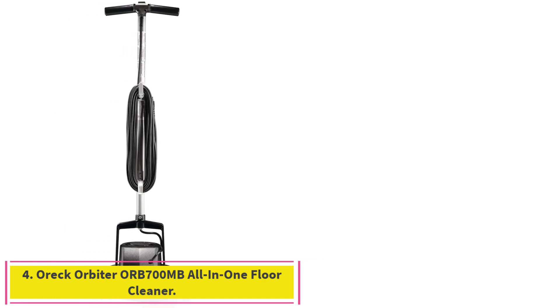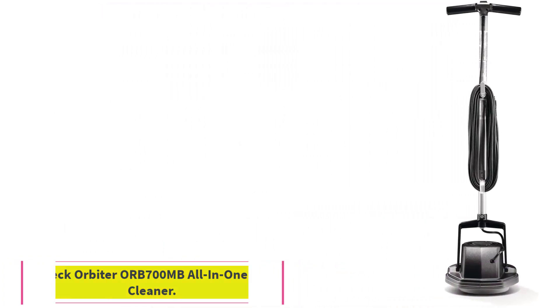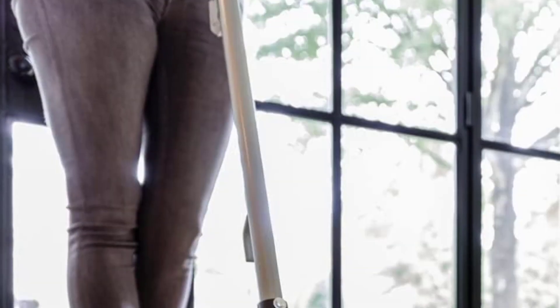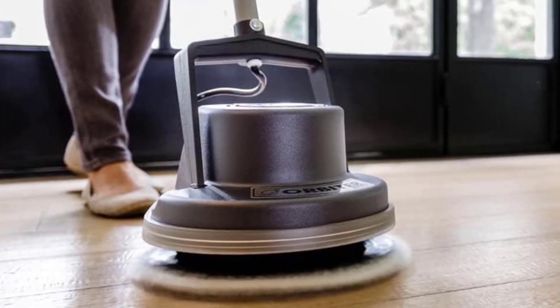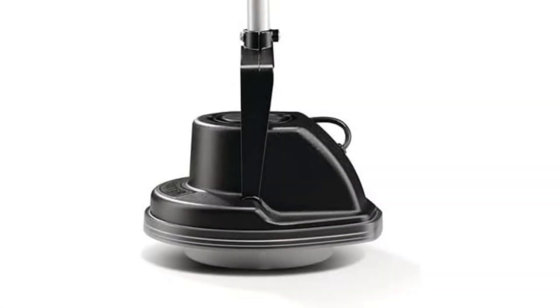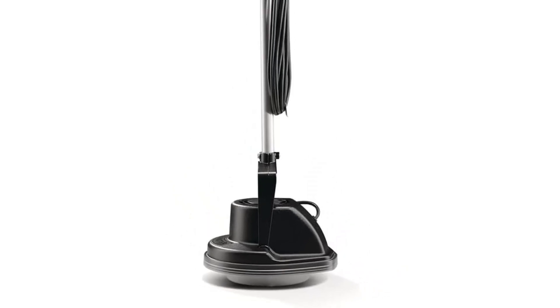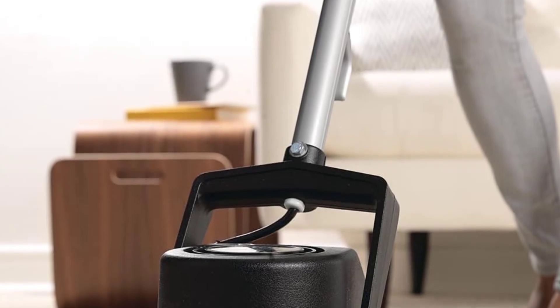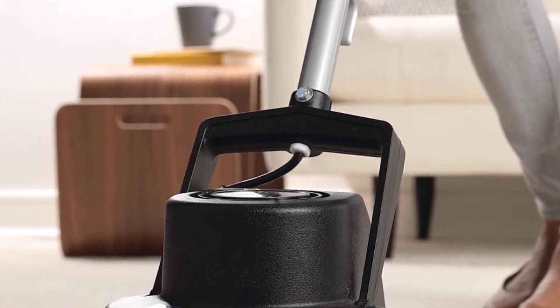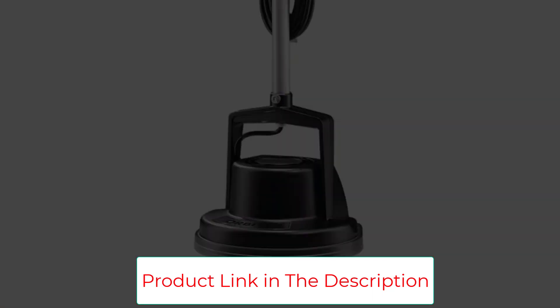Number 4: the OREC Orbiter ORB700MB All-in-One Floor Cleaner. The extremely sleek, minimalist profile of the OREC Orbiter ORB700MB means it can get anywhere and requires only a small amount of space for storage. While its 1.5 HP motor might not be up to commercial needs, it is more than enough for the average home user. The OREC Orbiter makes it simple to sand, refinish, strip, scrub, wax, and polish all floor surfaces, as well as clean your carpets.